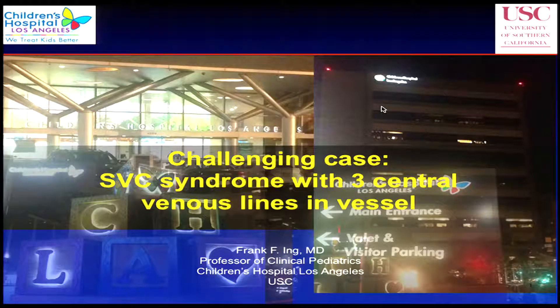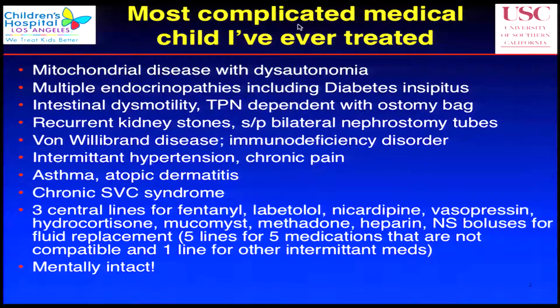This kid needed three central lines for ongoing medications — six ports for all the medicines. He has three central lines in, and then he developed SVC syndrome. This kid has a mitochondrial disease with dysautonomia. They are the sickest of the patients you ever see; they usually don't survive. This kid is 10 years old. He has multiple endocrinopathies, including diabetes.